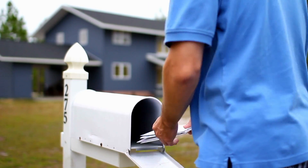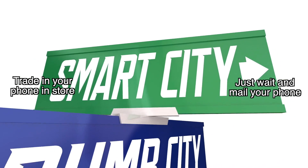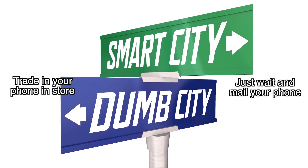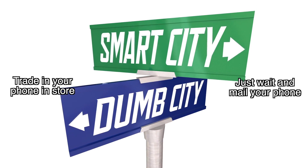The second option was to mail your phone in with the trade-in kit, which is the option that you should always choose. I chose option one — my logic being that if I'm going to the store anyway, I might as well trade in my old phone. I hate having to mail things and thought it would be more convenient. I've basically never been more wrong in my entire life.